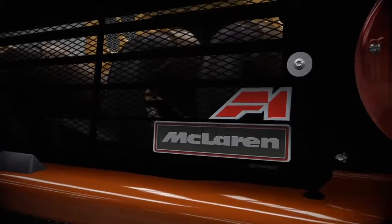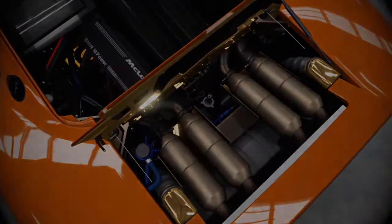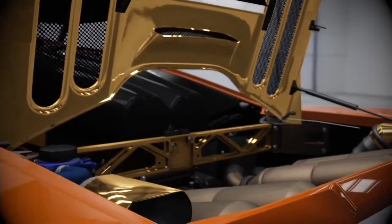The gold-lined engine bay isn't just for show. With a high-performance BMW V12 behind the cockpit, the shielding helps protect the carbon fibre body panels by keeping temperatures down.